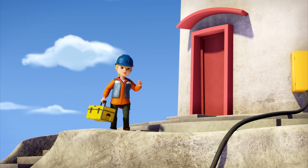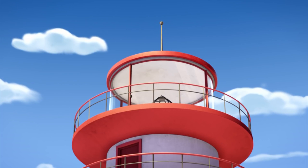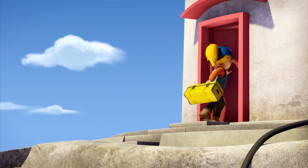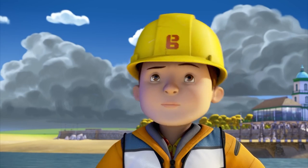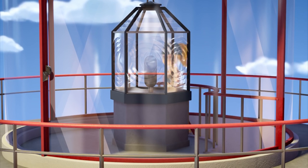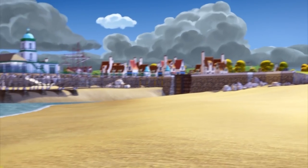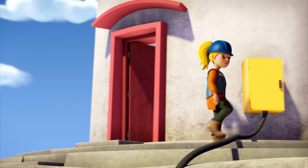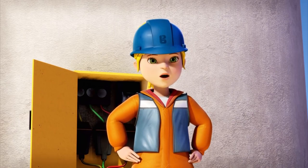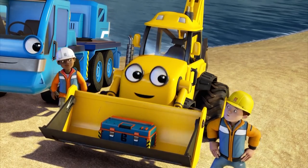The lighthouse looks fine to me. It is fine, Scoop — on the outside. See that metal pole on top? That's a lightning conductor. It allows the lightning to pass through the lighthouse without causing too much damage to the building. But it didn't stop the lightning from breaking the electric lamp. There's another storm coming, so we have to get the light working again before dark. The lamp, lantern, casing and fuses need replacing, and the wiring has burnt out too. We'll also have to lay a new power cable all the way from Fixum, which means digging up the old one. That's a job for you, Scoop.